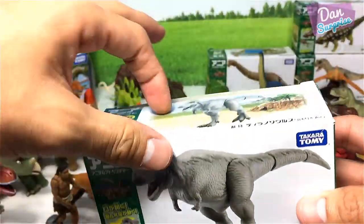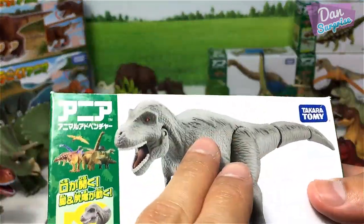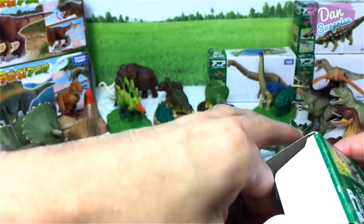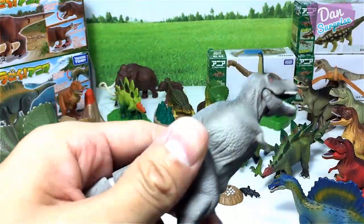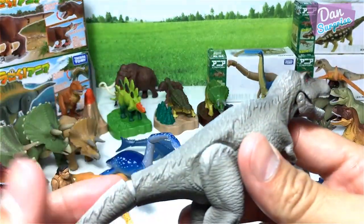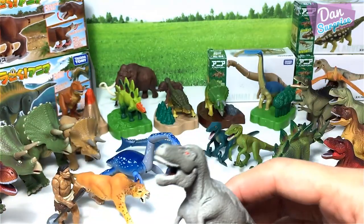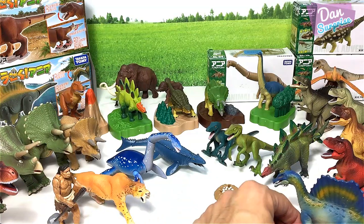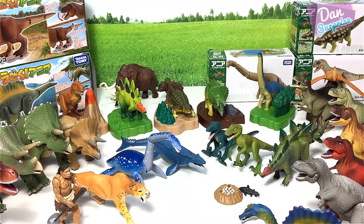Next we have a Tyrannosaurus Rex — a Feathered T-Rex. This Feathered T-Rex has some feathers on top of its body. The sculpt is pretty much similar to all the other T-Rexes right over here.